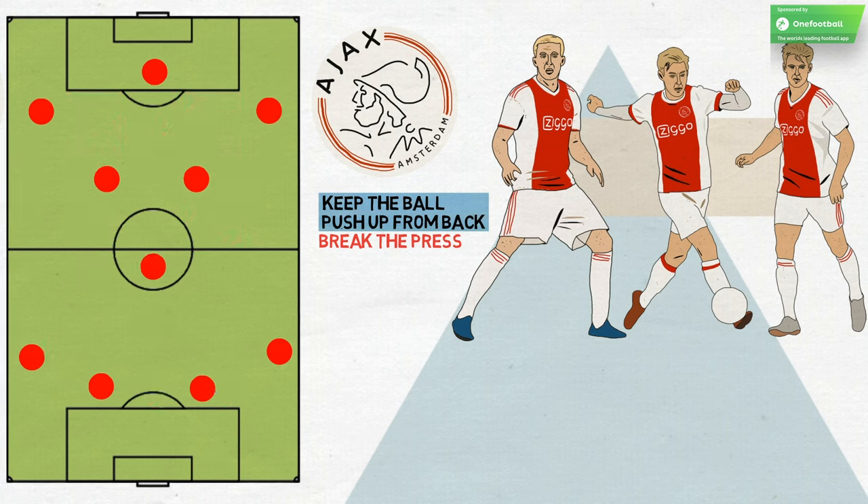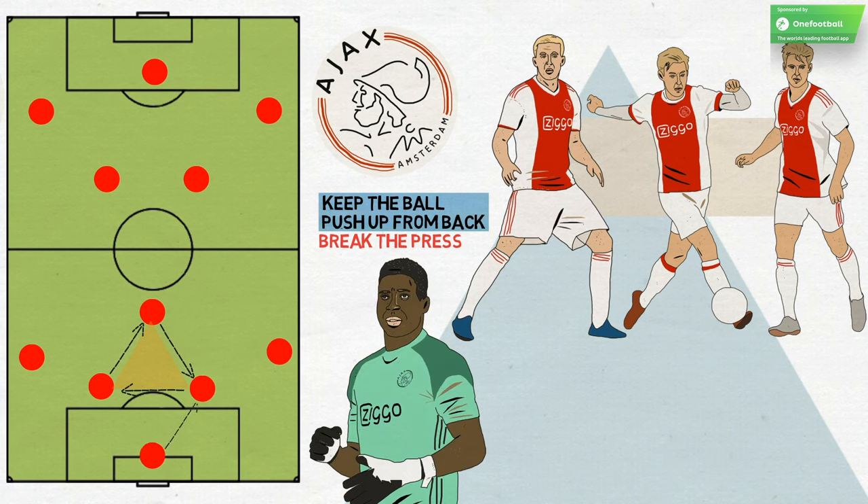If Ajax are not being pressed high, De Jong drops centrally and creates a triangle with the two centre-backs and they progress the ball between them, with excellent goalkeeper Onana also an option. The movement ahead is similar, and again De Jong is always an option to break forwards with his dribbling and ability to carry the ball.